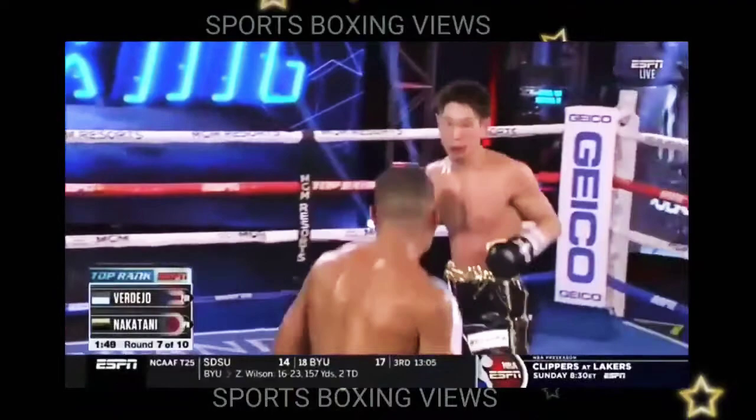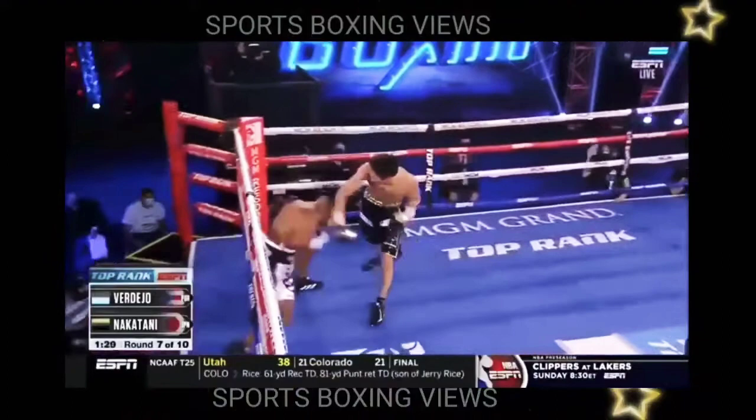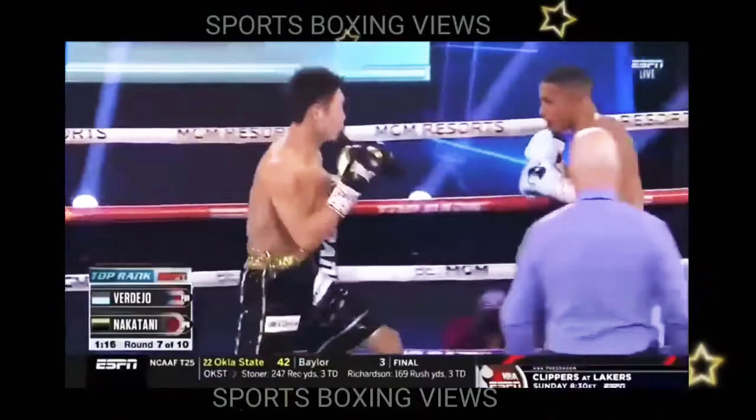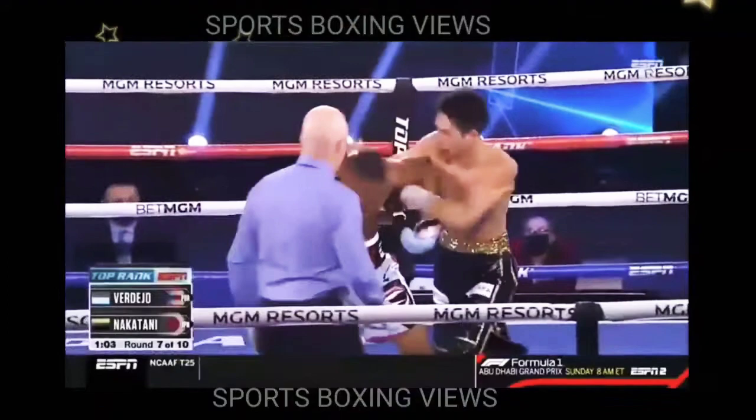There's a one-two with the right hand from Verdejo, and there's a one-two from Nakatani. And now Nakatani goes on offense. Verdejo stunned here by Nakatani. Getting stunned happens, but it's what you do after you get stunned — I want to see how Verdejo recovers. Composed. Nakatani floored twice, had never been down. Verdejo in complete control.